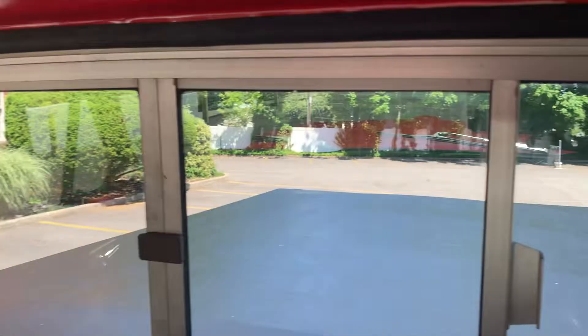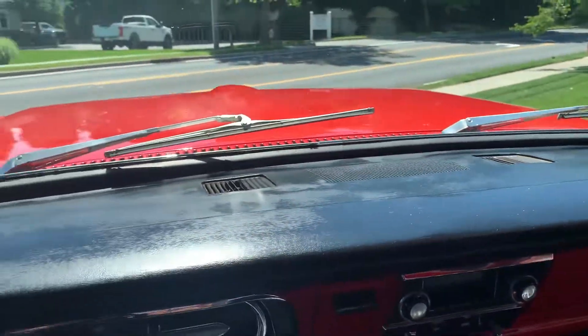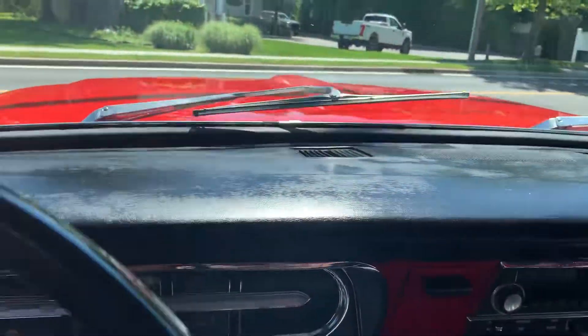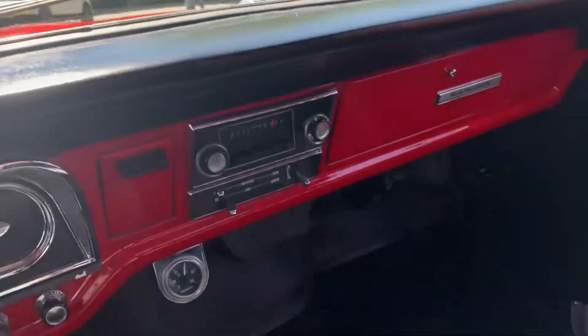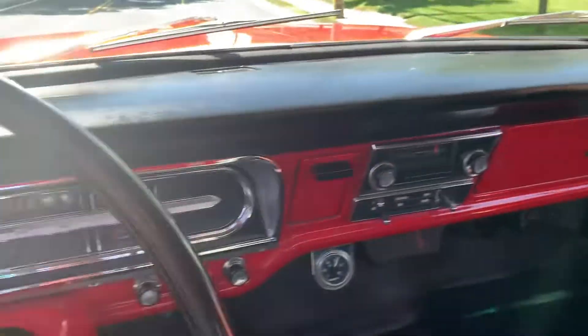Got the sliding back window. The headliner is perfect, the dash is perfect, door panels. The seat must have been reupholstered because it's perfect, and the carpeting is new.